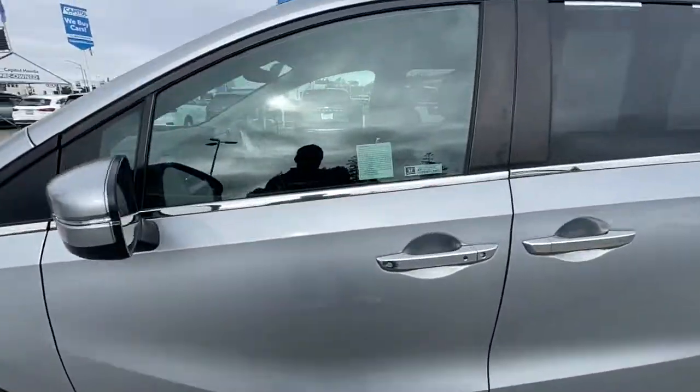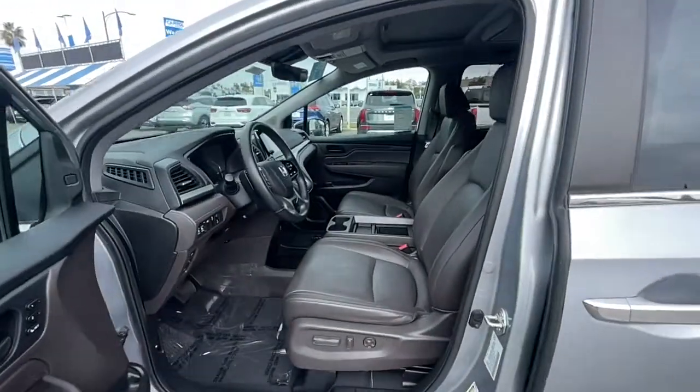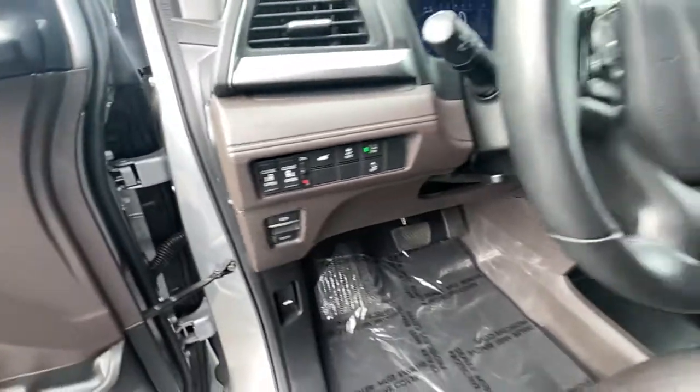Keyless entry, sunroof/moonroof, navigation system, fog lamps, lane keeping assist, power liftgate, heated mirrors, power passenger seat, third row seat, Bluetooth connection.